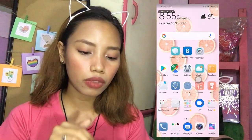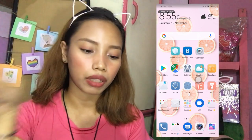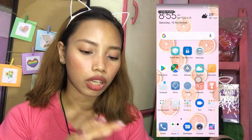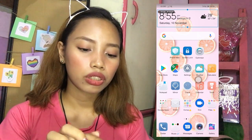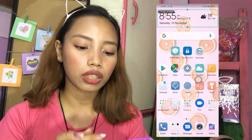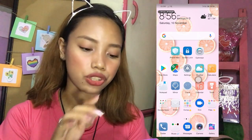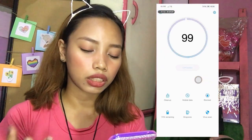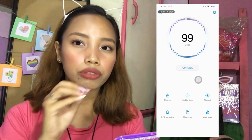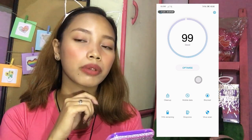Dito sa screenshot hindi niya makikita yung parang ganun sa camera. May oras lang dyang widget, and then yung weather and then yung date. And then meron ako ditong Google search bar — kasi kung mag-search man ako diretso na dyan. And then etong Phone Manager — eto yung gamit ko pag mag-optimize ako ng phone. Pag medyo bumabagal siya, hindi naman nagla-lag pero parang medyo mabagal lang mag-respond kasi sobrang dami ng apps na nakabukas.